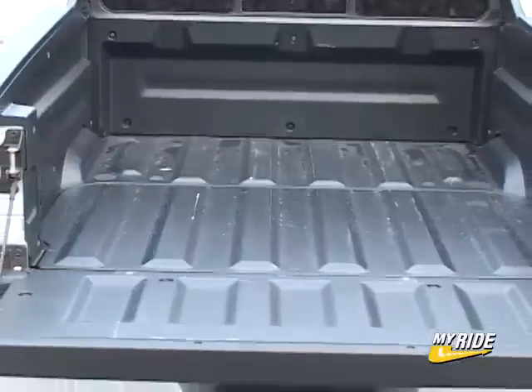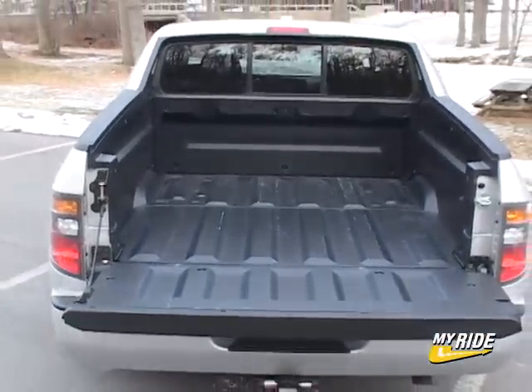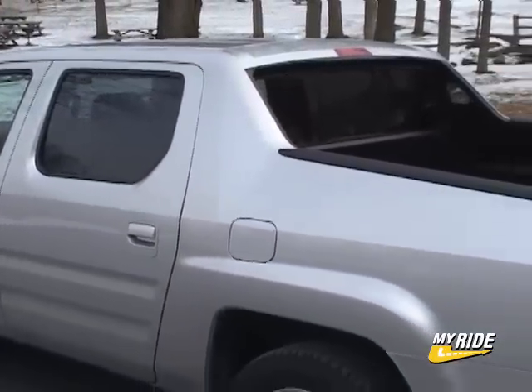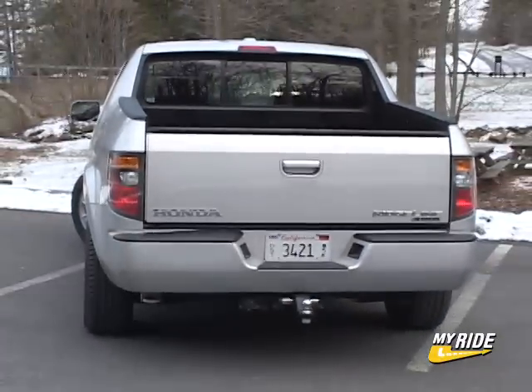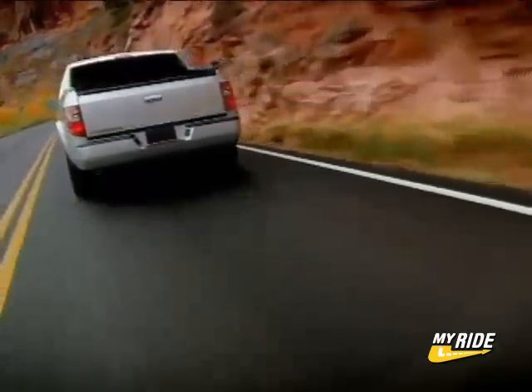How feverishly do you think the others are working to figure out how to incorporate this great idea into their own trucks? The only issue with the bed comes from the Ridgeline's avalanche-styled side rails that flare up to the cab, making some cargo hauling a little tricky. Towing capacity is a true 5,000 lbs while the payload limit is a class-leading 1,550 lbs — pretty impressive for an unconventional pickup.